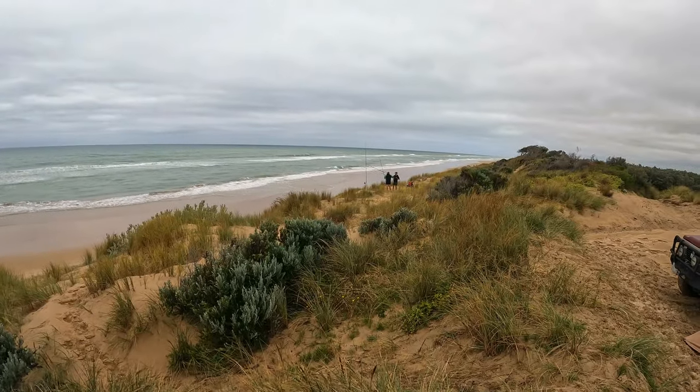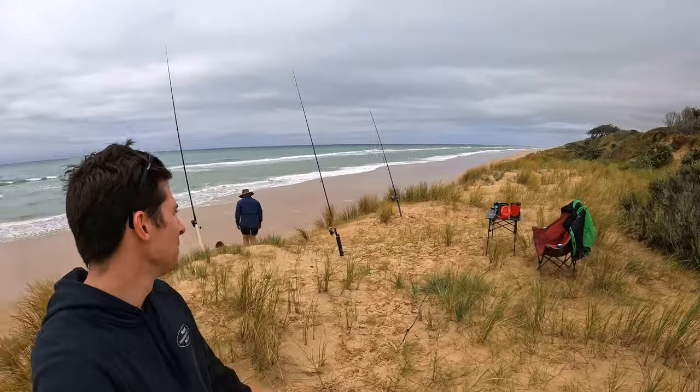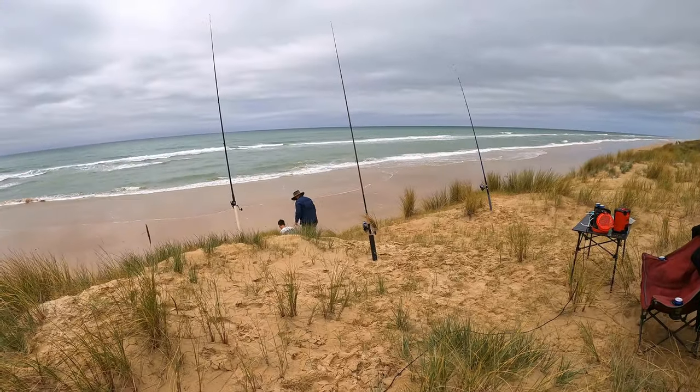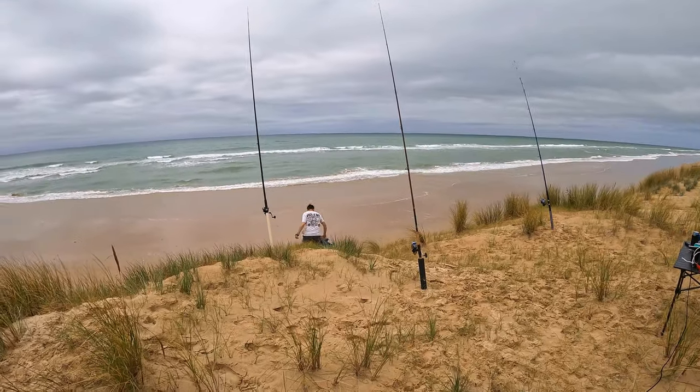The boys are getting into the surf fishing now. This is the surf fishing setup we've got — we're going to get a gazebo and everything going later because we're expecting a bit of rain today. Basically three rods all with paternoster setups with poppers and whatnot, a couple of double pananosters, and yeah, we're going to try our luck.